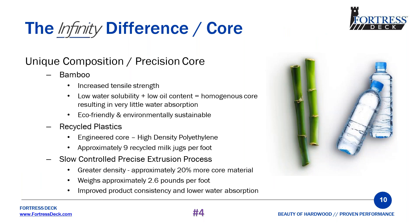The fourth and one of the biggest differences between us and others is our core. Our core is made of bamboo and recycled plastics. We are the only composite deck manufacturer that uses bamboo and not wood. Bamboo is more environmentally sustainable, self-regenerating, and can grow as much as three feet a day. Bamboo is stronger than wood, brick, or even concrete. It's less water soluble than wood, meaning it absorbs less water, which means it resists mold and mildew more than wood does.